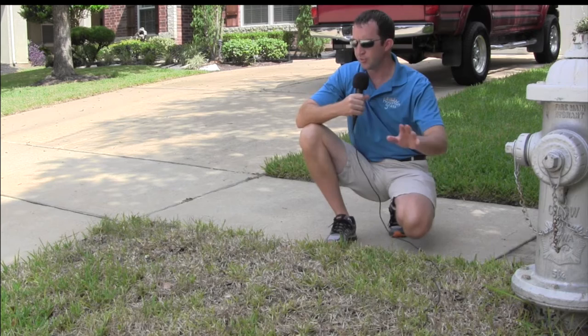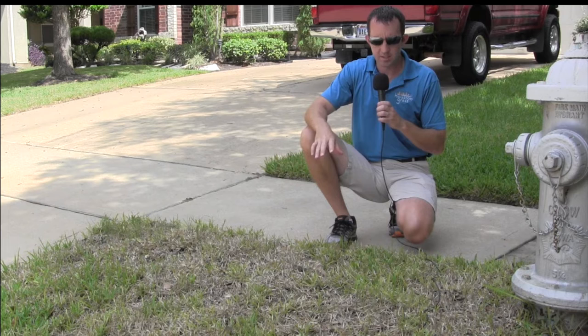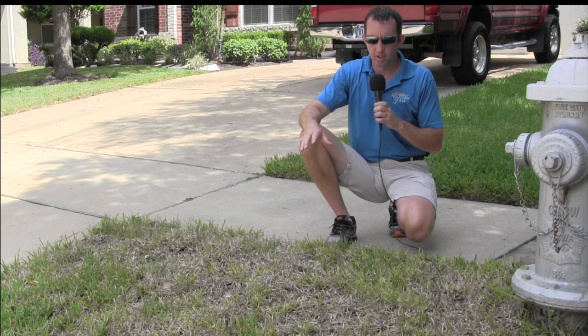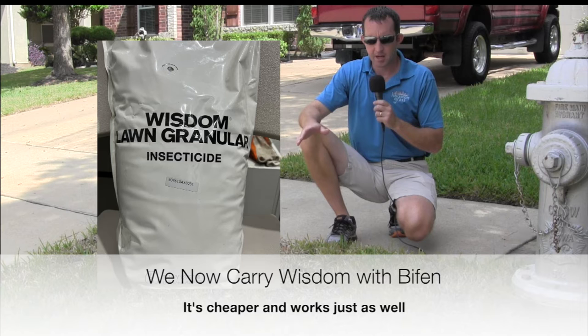This is the kind of spot where they usually start — you see all the concrete around. All this intersecting concrete radiates heat onto the grass, drought-stresses it, and chinch bugs just love that.